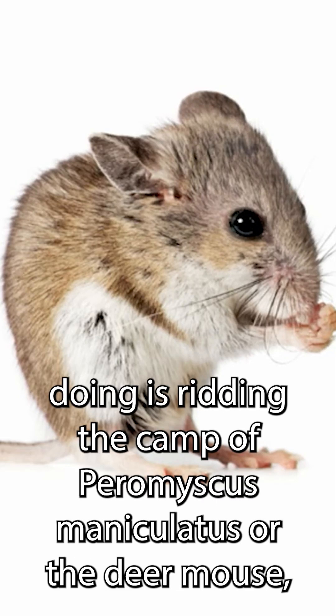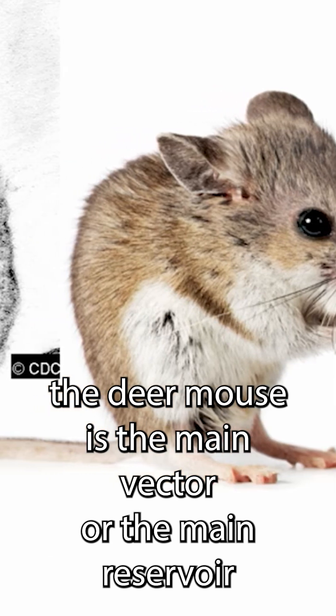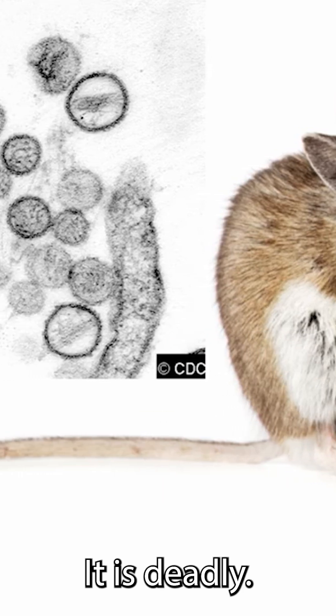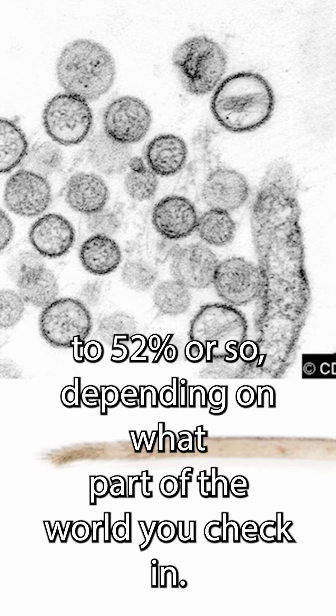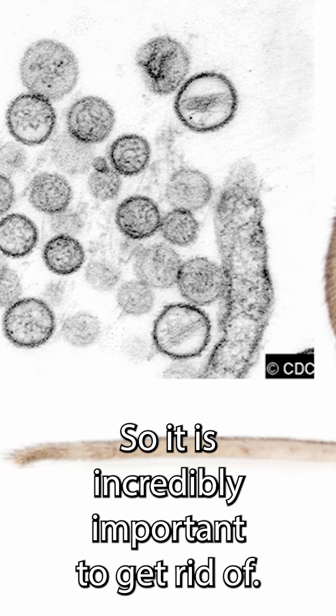What they were doing is ridding the camp of Peromyscus maniculatus, or the deer mouse. The deer mouse is the main vector, or the main reservoir host, of hantavirus Sin Nombre virus, that was first discovered in Four Corners. It is deadly. It has a case fatality rate of something like 40 to 52 percent or so, depending on what part of the world you check in. So it is incredibly important to get rid of.